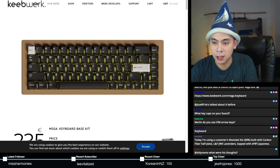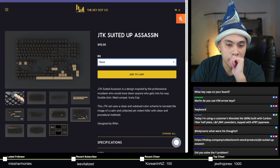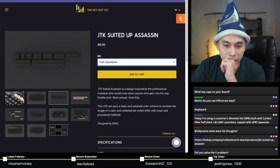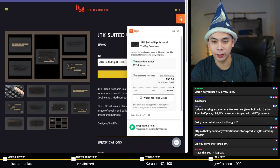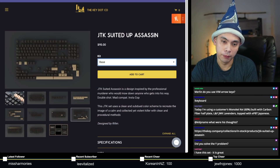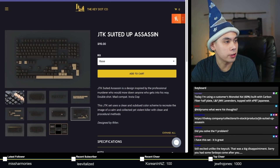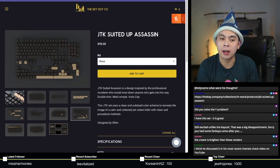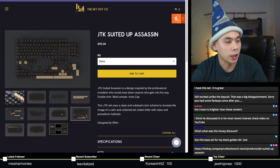The last in-stock item I'd like to draw your attention to is JTK Suited Assassin. For $95 at TKC, you can get the base kit. You can also get Triple Shot Alphas, which unfortunately are already sold out. The space bars are still there, novelties are sold out, but the bundle is still available. Base set for $95, ABS double shot. I might pick up a set myself — I could use more ABS keysets.